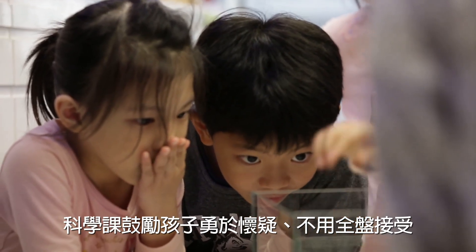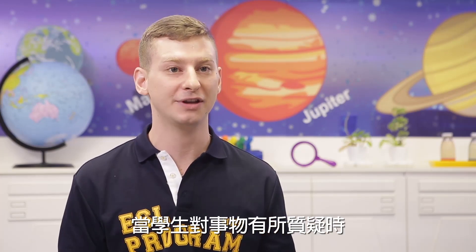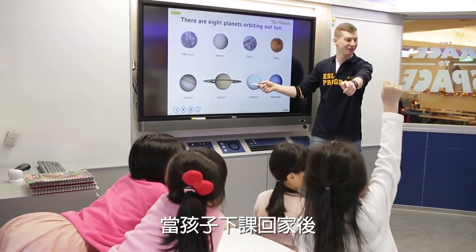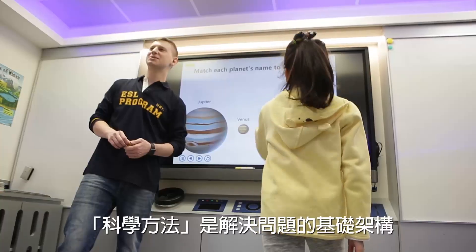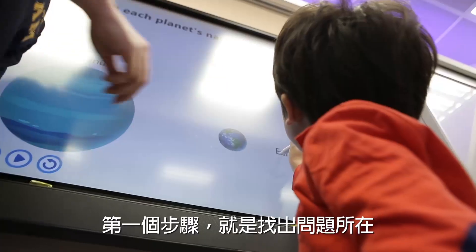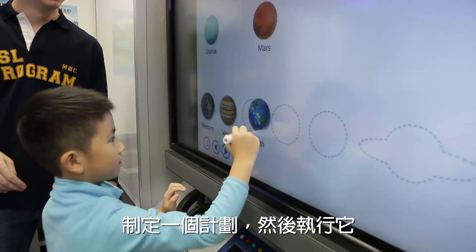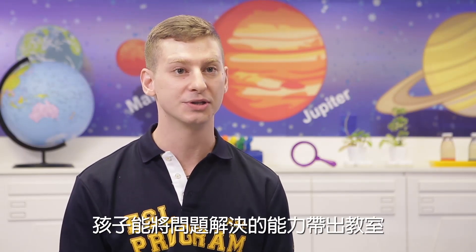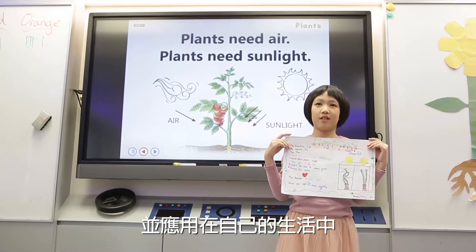Science encourages kids to not just accept what is told to them, but to question it and see if it's right. When students are questioning everything, it gives them an opportunity to learn beyond what is just in the classroom — they continue to learn and think about it once they've gone home and even beyond that. The scientific method is a framework for problem-solving skills: figure out what the problem is, make a plan on how to fix it, then execute it. Students can take these skills outside of the science classroom and apply them in their own lives.